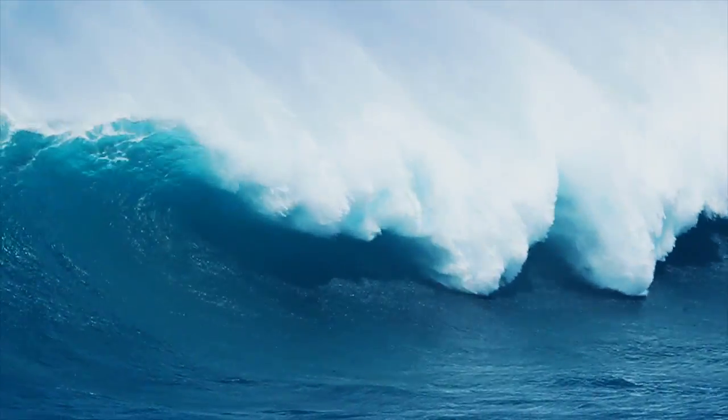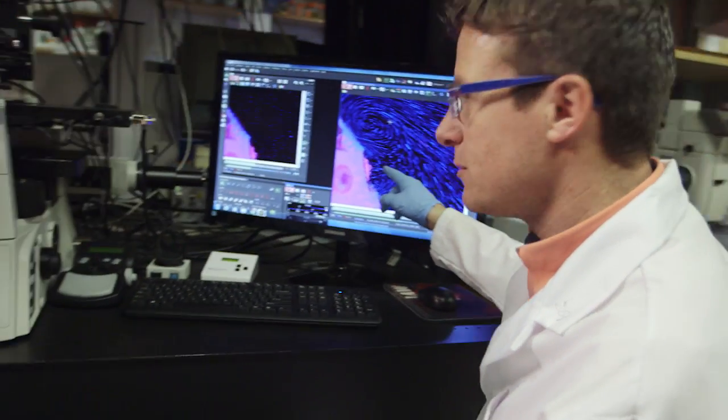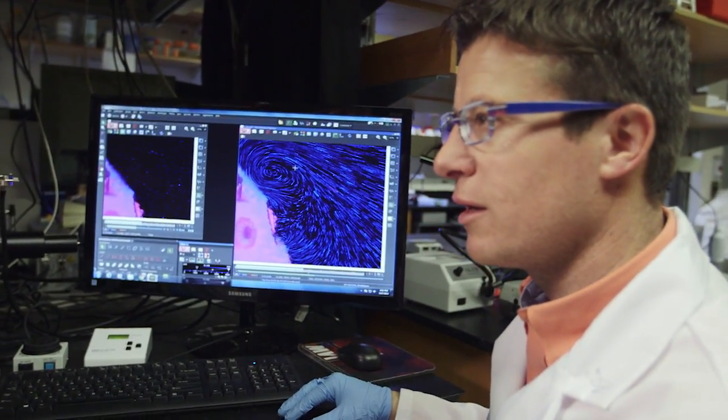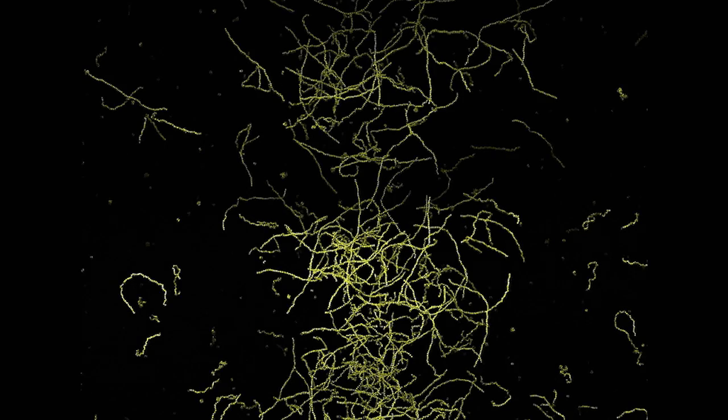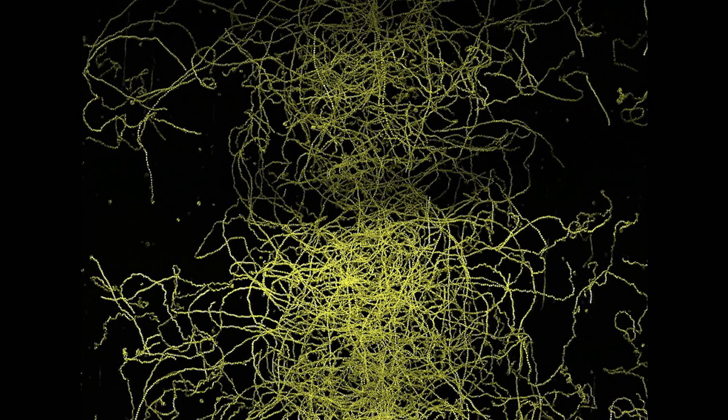Seventy percent of the Earth's surface is covered in oceans — one of the least understood and most important environments on Earth. To decipher the secrets of the oceans, Roman Stalker studies processes that happen either too quickly or at a scale too small to see with the naked eye. If we want to be able to predict them in the future, then we need to understand the mechanisms.